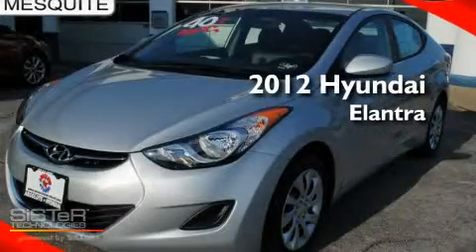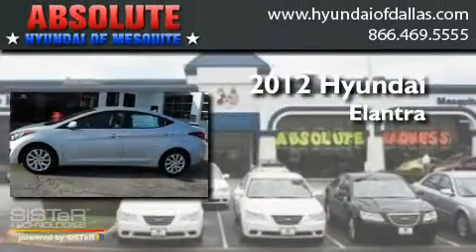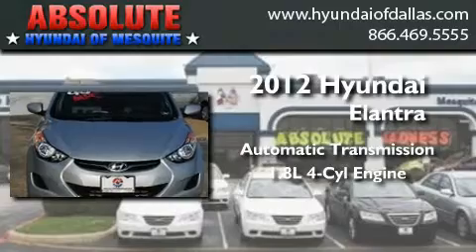This is a brand new 2012 Hyundai Elantra. This four-door sedan has an automatic transmission and an inline four-cylinder engine.